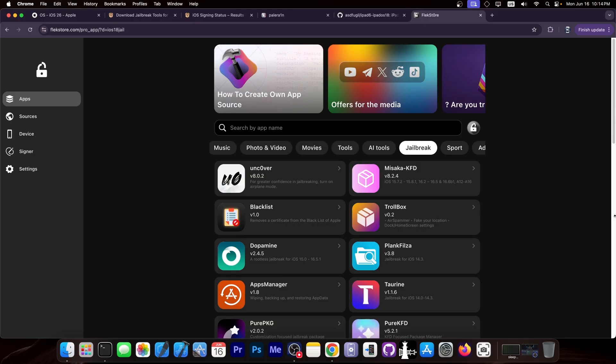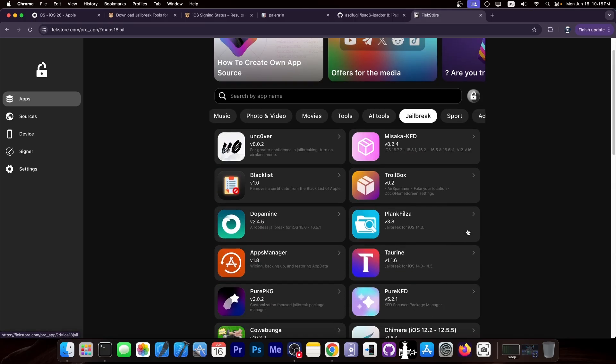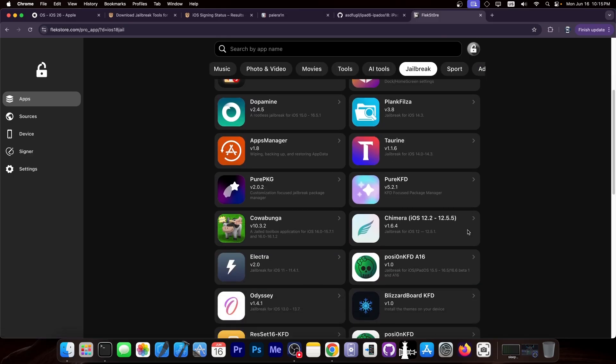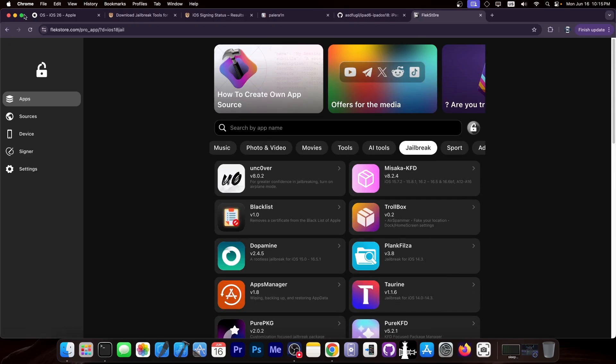This video was brought to you by FlexStore. Speaking of jailbreaks, if you want to get your favorite jailbreak in IPA format without a computer, they provide a huge list of pre-signed jailbreaks for you to get. You can get Dopamine, Uncover, Taurine — you can even get tools like PurePKG, Misaka, and of course others like Blizzard Board and Kaobenga. Definitely check it out in the link below.